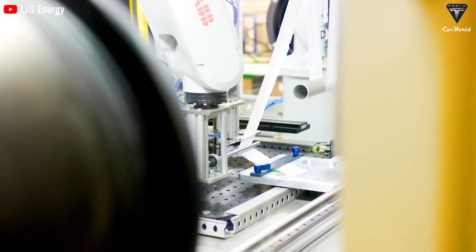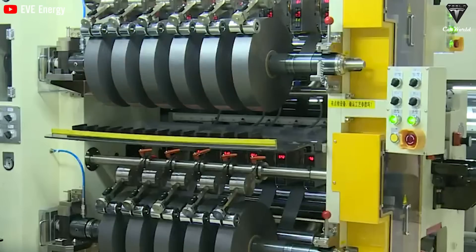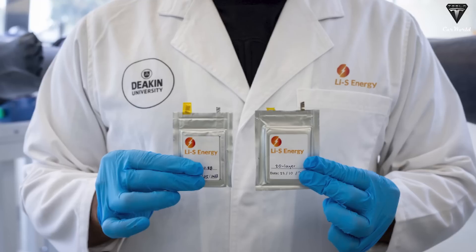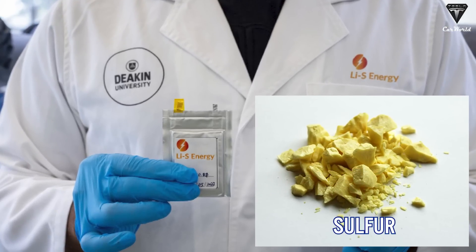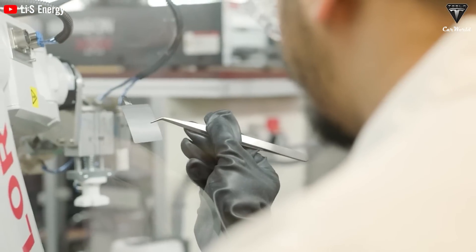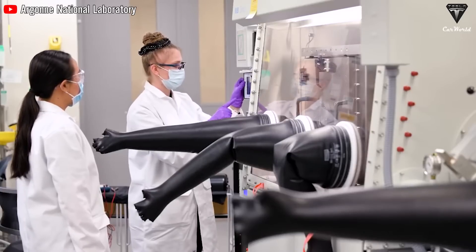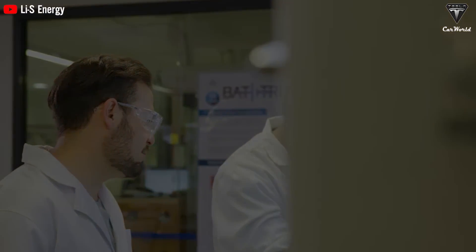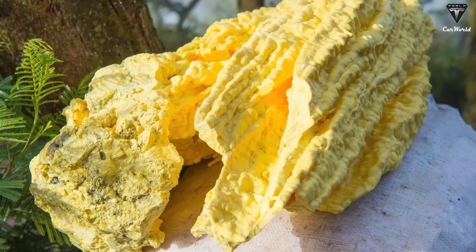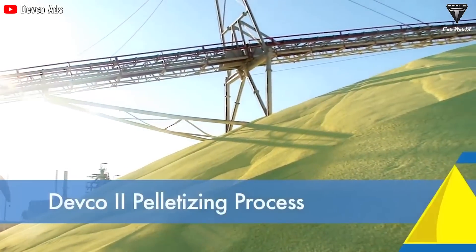2. Lithium-Sulfur Batteries. Lithium-sulfur (LiS) batteries present a promising alternative to lithium-ion batteries. These next-generation batteries use sulfur as the cathode material, which has a much higher theoretical energy density compared to cathode materials typically used in lithium-ion batteries. This inherent advantage provides LiS batteries with exceptional energy storage potential. Notably, sulfur is the 10th most abundant chemical element on Earth, making it in abundant supply on the market.